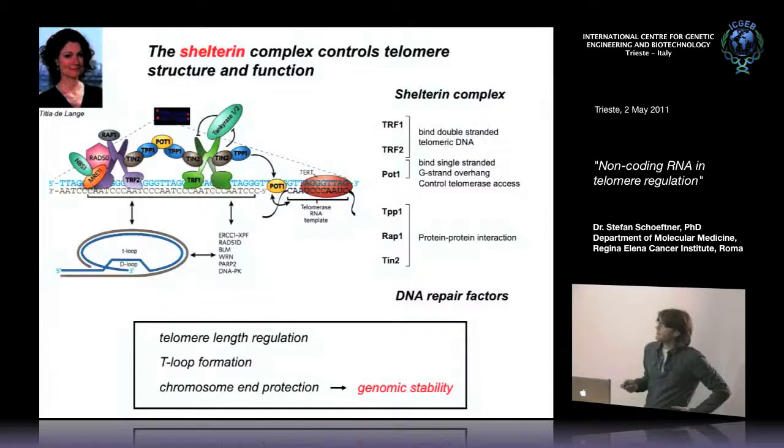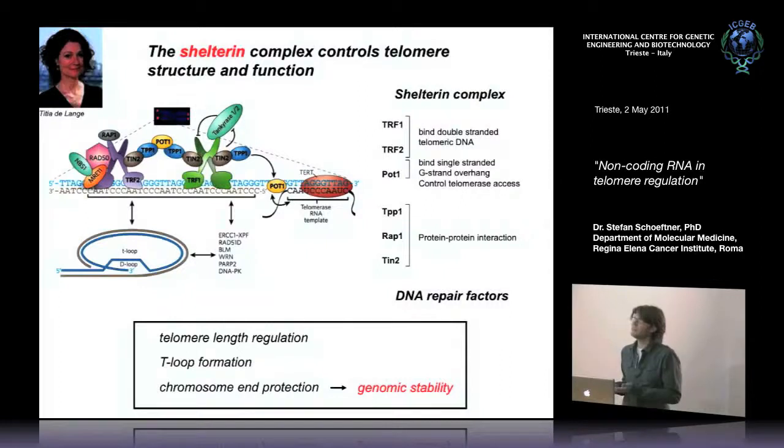The function of these shelterin proteins is to control telomere length by regulating telomerase access and recombination, and to provide genomic stability. Mouse models with gain- or loss-of-function mutations in these genes show severe phenotypes in both cancer and aging, confirming that telomere-localized proteins controlling telomere function are highly relevant for cancer and organismal aging.